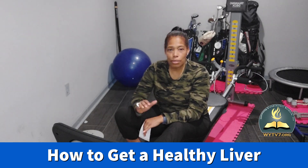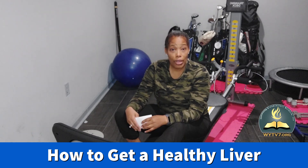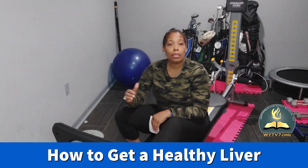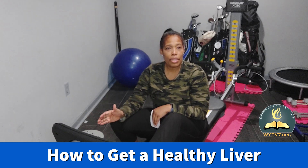When you think right, you eat right, and you feel right. That's our mission — to help one million of you guys get on track with simple tips and strategies so you can overcome suicide and depression. Thanks to WYTV7 allowing Simply Fit on their platform, we're going to talk about three simple things you can do to correct a fatty liver.